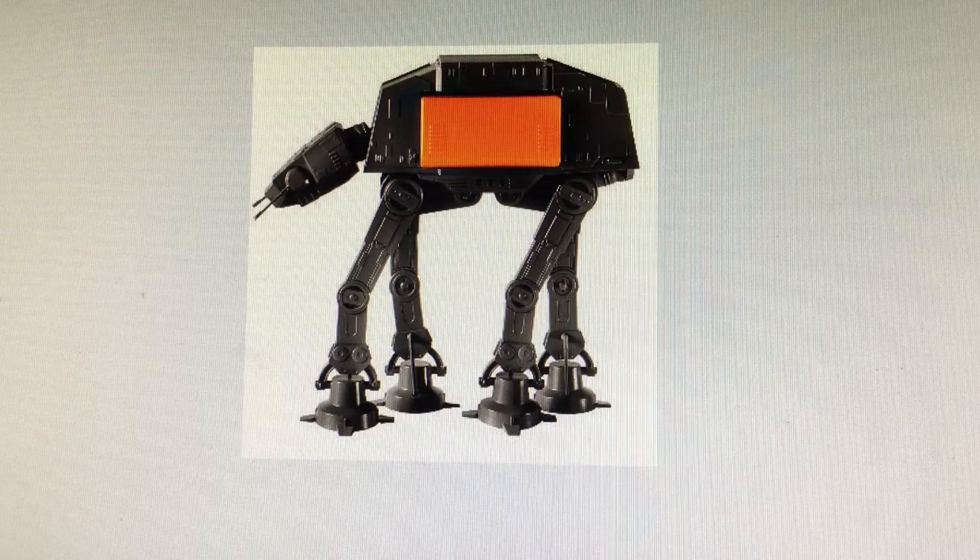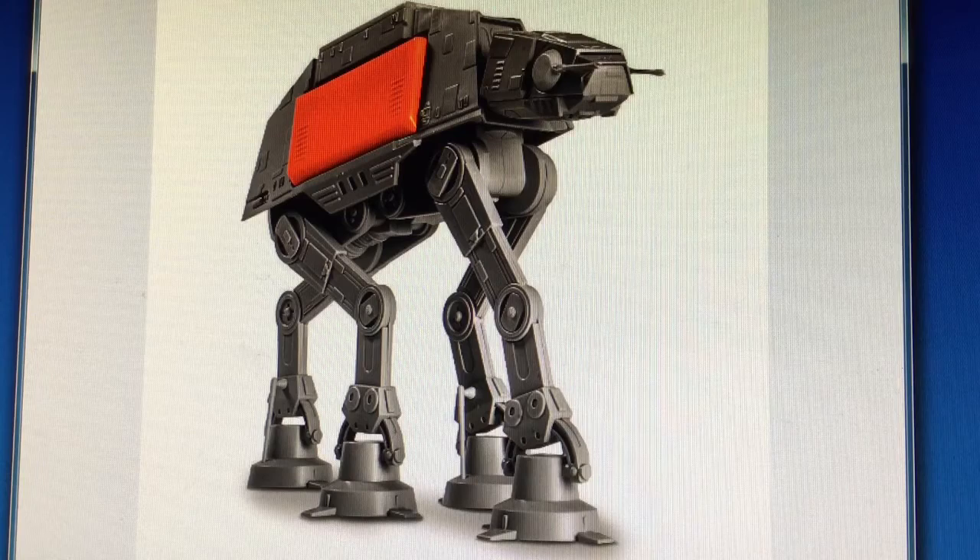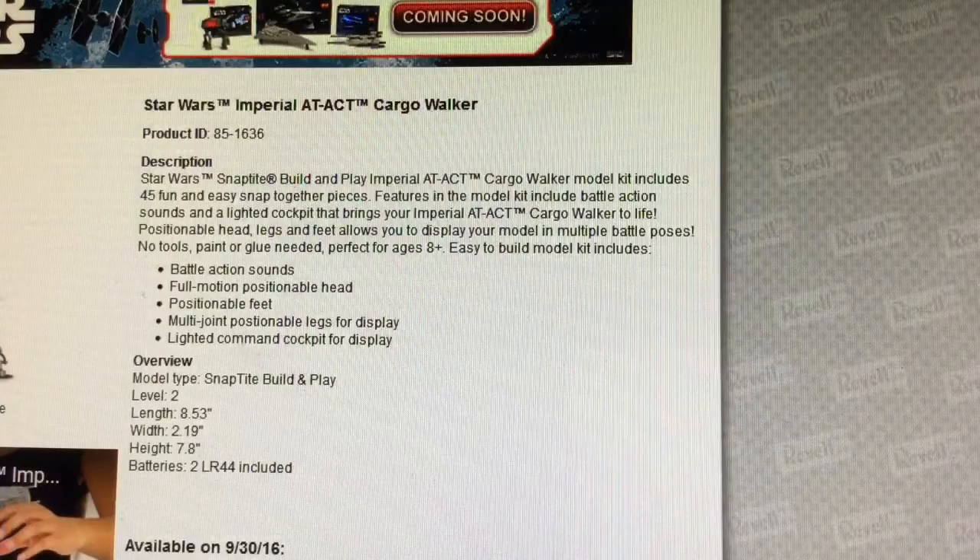This next item is the Revell Snap-Tite Imperial AT-ACT Cargo Walker. This item comes with battle action sound, a full motion positionable head, positionable feet and joints for great posing, and a light-up command cockpit as well. Here's a second image of the AT-ACT Cargo Walker from the other side — this looks more like a composite drawing rather than the actual model itself, but still a very good-looking figure.